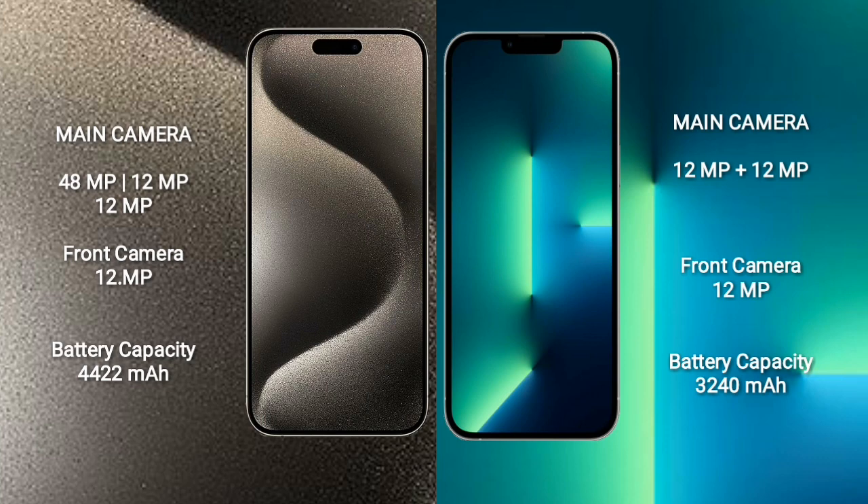iPhone 15 Pro Max rear side triple camera setup: 48MPx, 12MPx, 12MPx, 12MPx and front camera 12MPx. iPhone 13 rear side dual camera setup: 12MPx, 12MPx and front camera 12MPx.